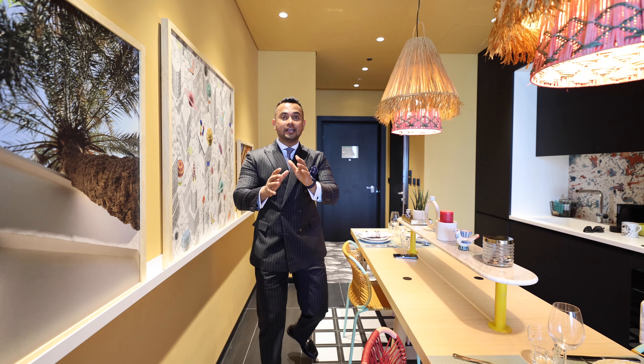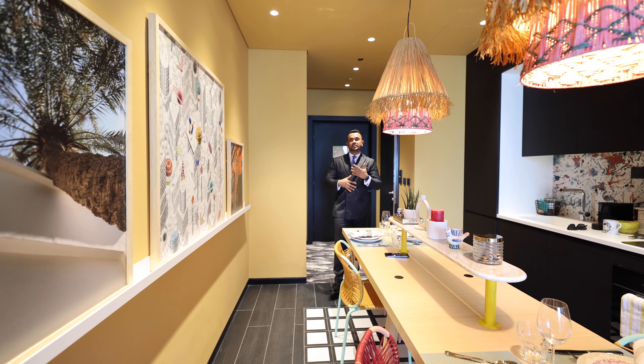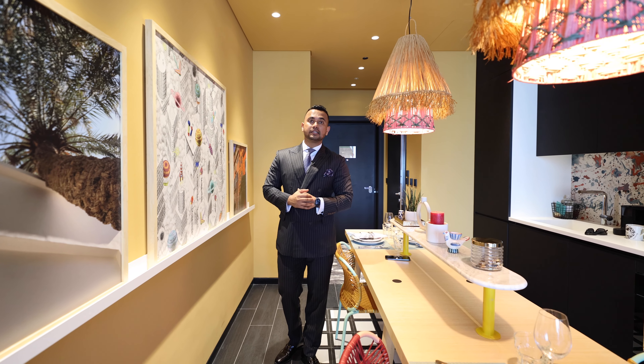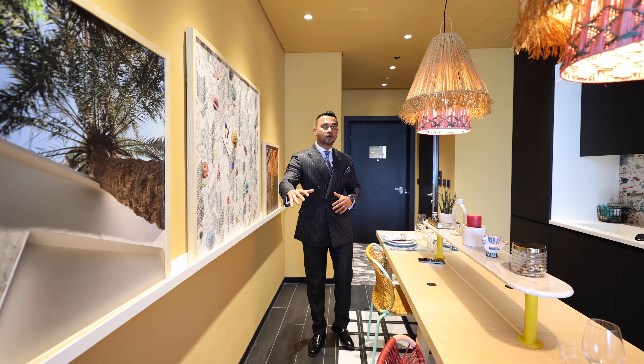It's a hotel apartment and we've got a penthouse. It's a G plus 26 floor building, almost ready — 80% construction is completed of this project.